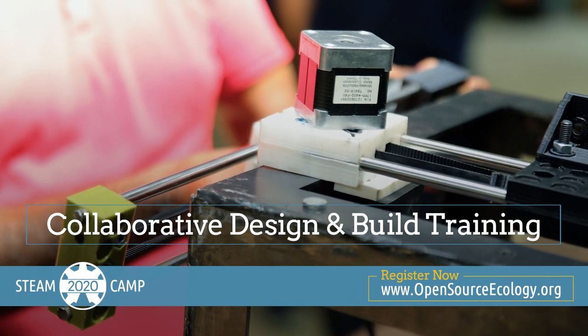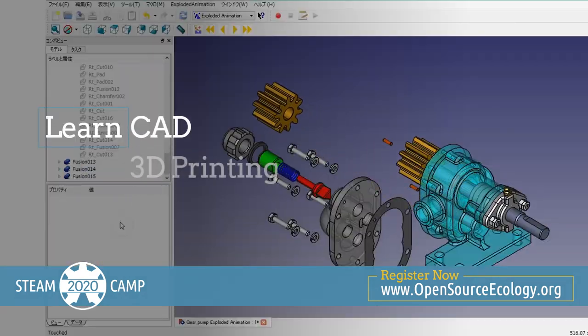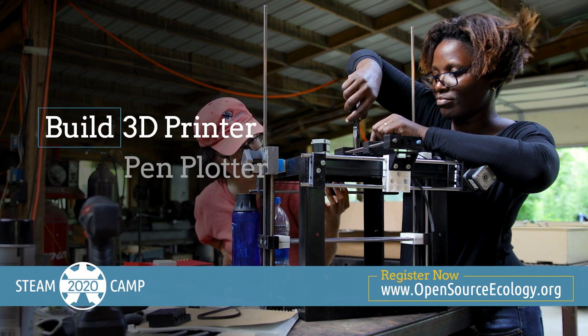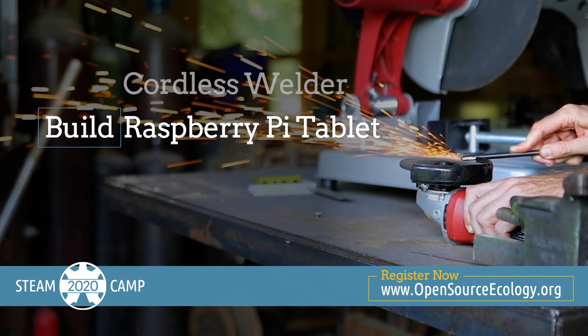Through our collaborative design and build training, in only nine days, you will learn basic proficiency in CAD, 3D printing, electronics, microcontrollers, and coding. You will build your own 3D printer, a pen plotter, a cordless welder, and a Raspberry Pi tablet.